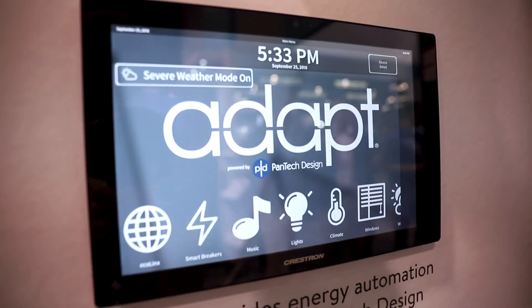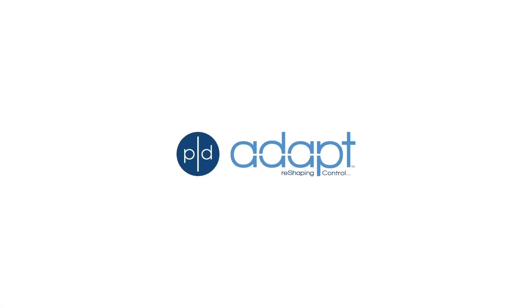I want to thank both the Sonnen team and our Pantech Design team for pulling all this energy automation together. If you want to learn more about energy automation and the Adapt software platform, please reach out to me at adapt@pantechdesign.com. We're happy to help you design, engineer, and commission your very first energy automation system.